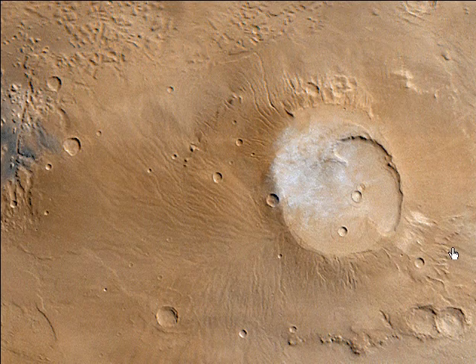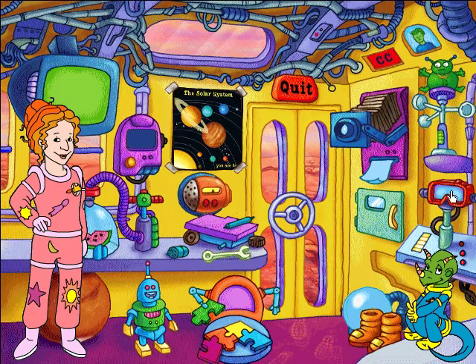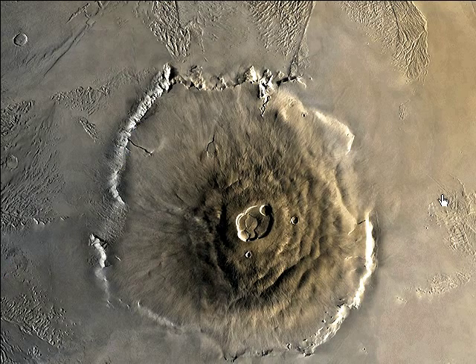It's another cloudy day over the Apollinaris Patera Volcano. Olympus Mons is one voluminous volcano! As far as we know, it's the biggest volcano in the solar system.